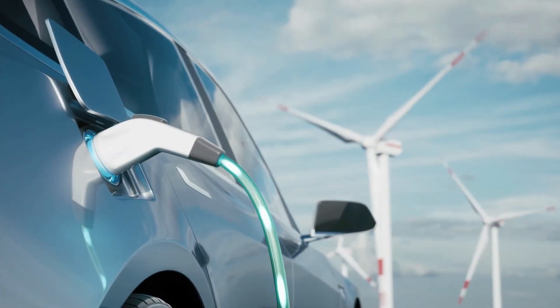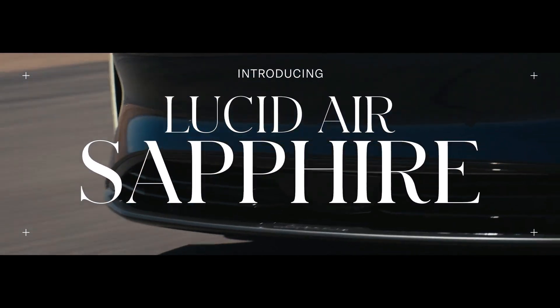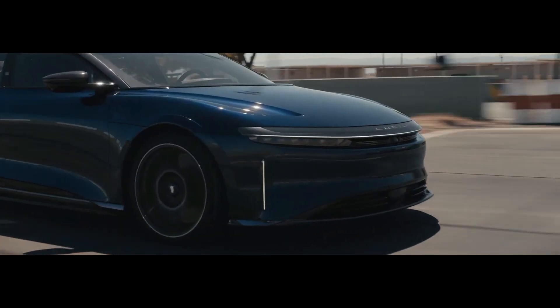In the world of electric vehicles, innovation is the key to success. And for Lucid Motors, that innovation comes in the form of Sapphire, the pinnacle of electric performance.